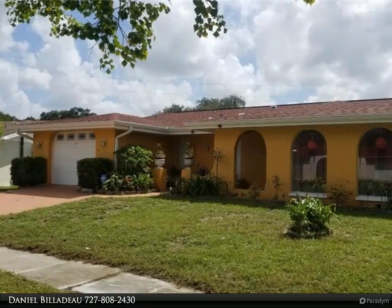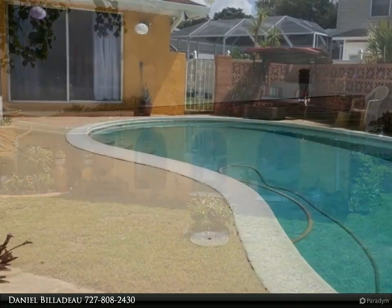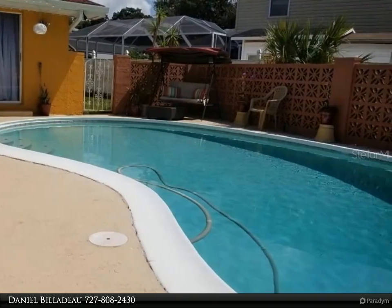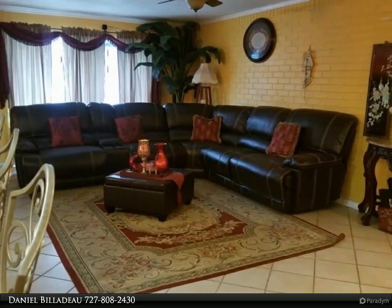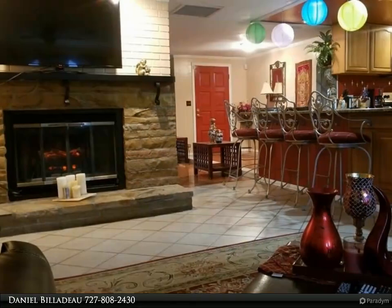This Dalton Wade Real Estate Group property video is presented by Daniel Bilado. Plenty of space here in this three bedroom, two bath home centrally located in a quiet subdivision, close to beaches, airports, shopping, and restaurants. Spacious and open floor plan with larger bedrooms, living room with fireplace, family room, open kitchen and dining room.